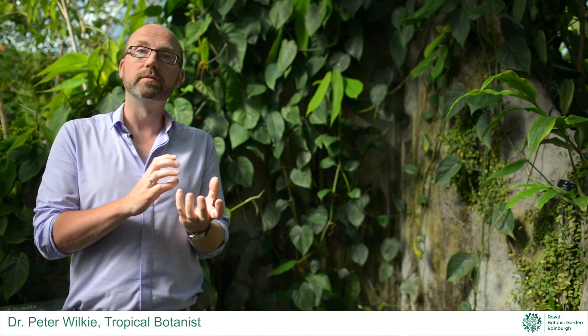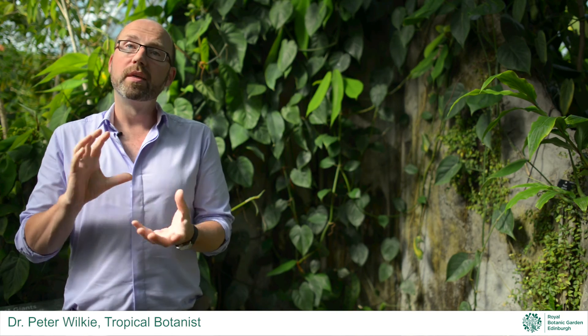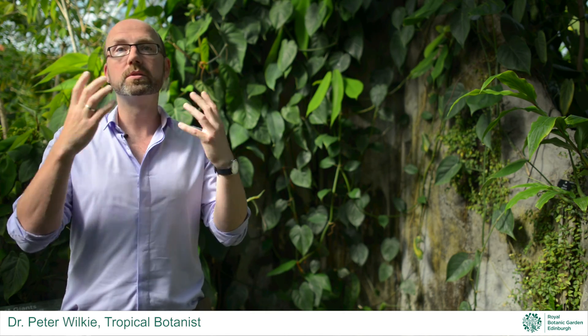Here at Royal Botanic Garden Edinburgh we're also using these living collections to look at the DNA and how that relates to how plants respond to drought. That's really important when you consider the big climatic changes that society is having to deal with today. Another important aspect of the living collections is that we can use them to explain to the public the importance of our research and the importance of these plants in the whole ecosystem and how they fit in.